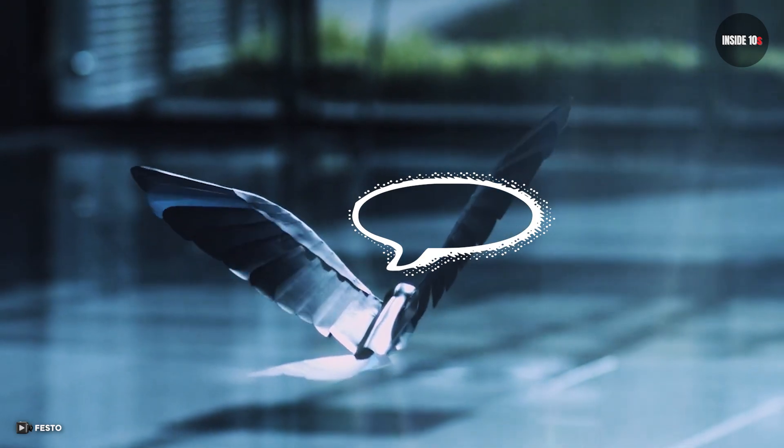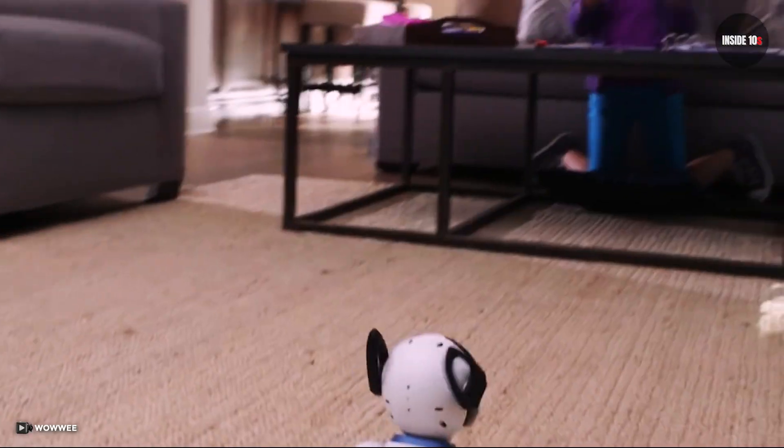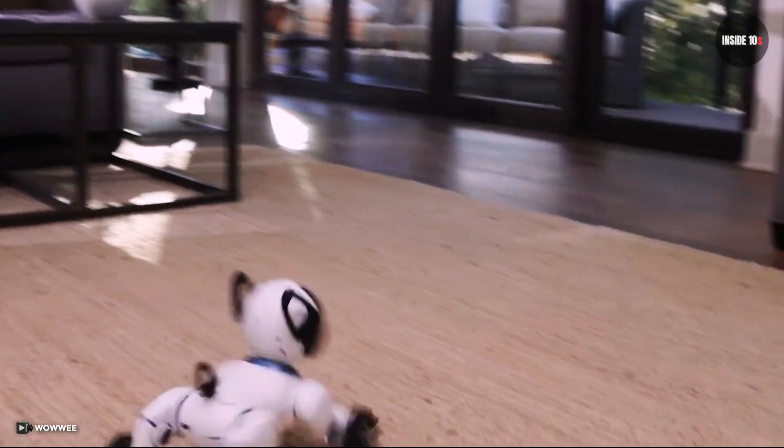Comment below and tell us your ideas about these fascinating animal-inspired robots. Also check out our amazing videos on the left and right side of your screen. See ya!